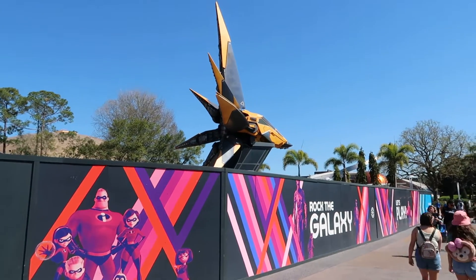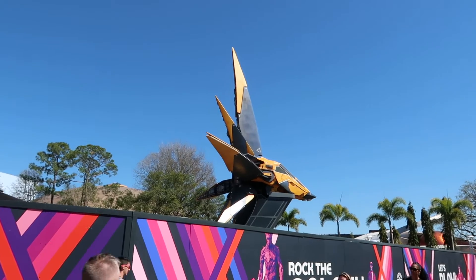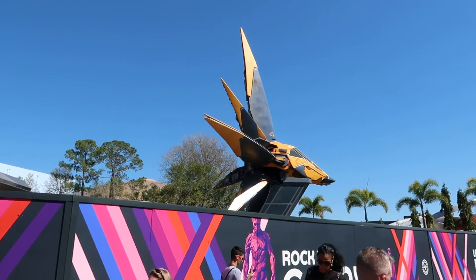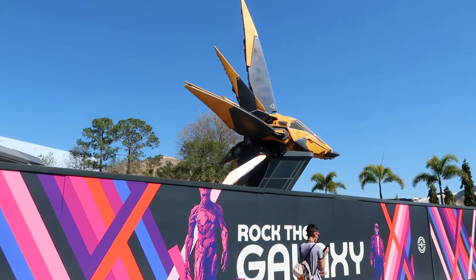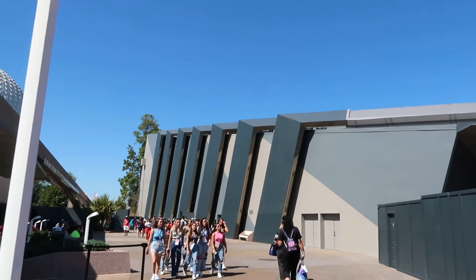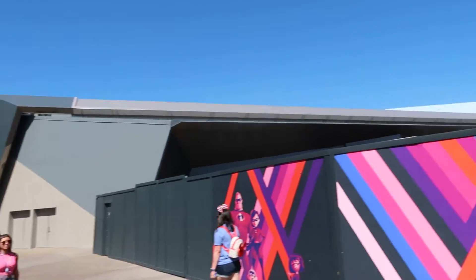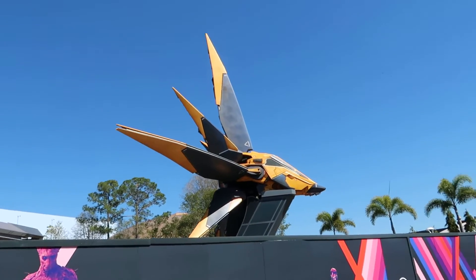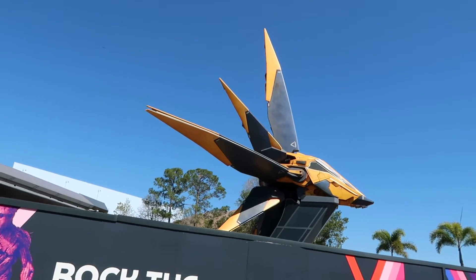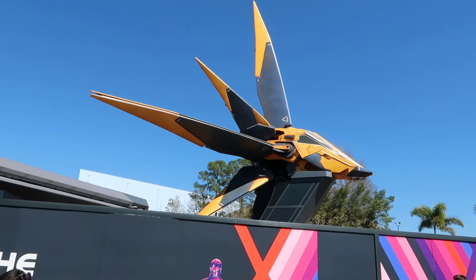Sorry, a little out of breath — already been racing around. There it is, look how cool that is! Interesting, it didn't really change the outside very much from when it was Ellen's Energy Adventure, at least part of it. But there's certainly some key differences. Look at that thing, that is awesome looking.